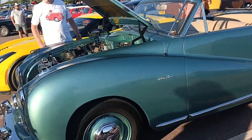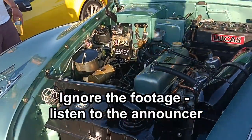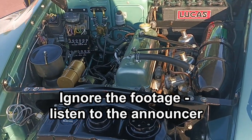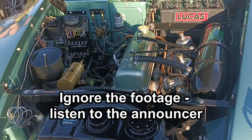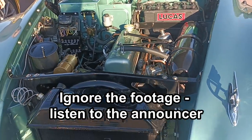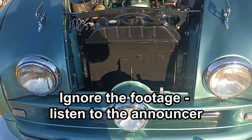Nice. Austin Atlantic, sort of. Very highly detailed. Very nice condition, beautiful.